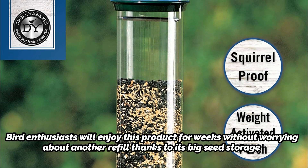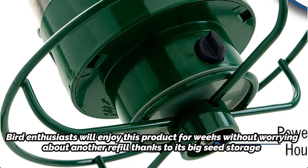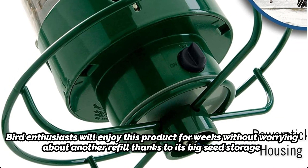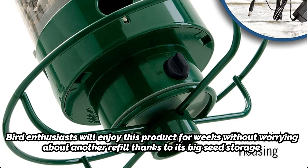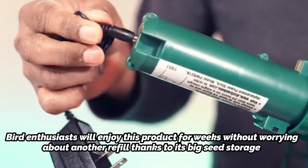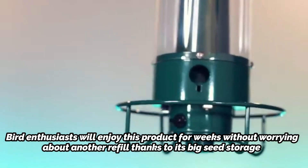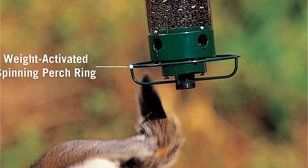Bird enthusiasts will enjoy this product for weeks without worrying about another refill thanks to its big seed storage. Refilling the feeder is also a simple task — just pour the seeds into it after opening the cap at the top.